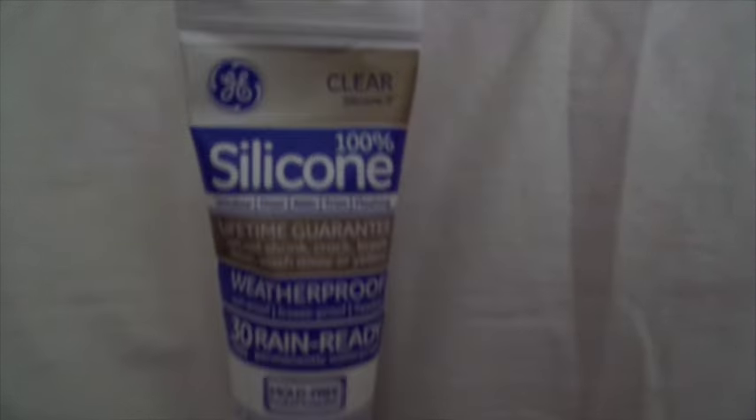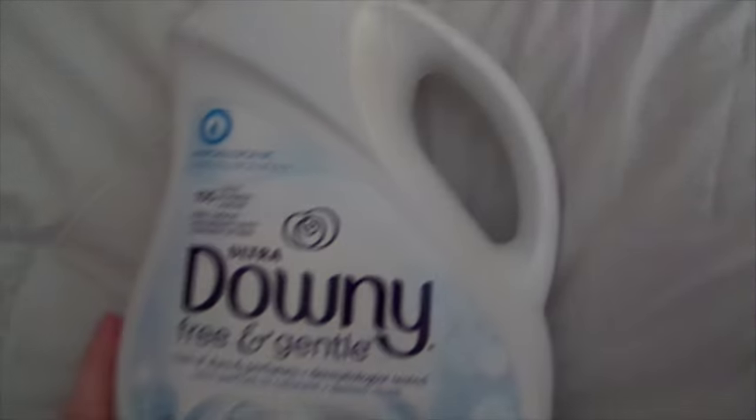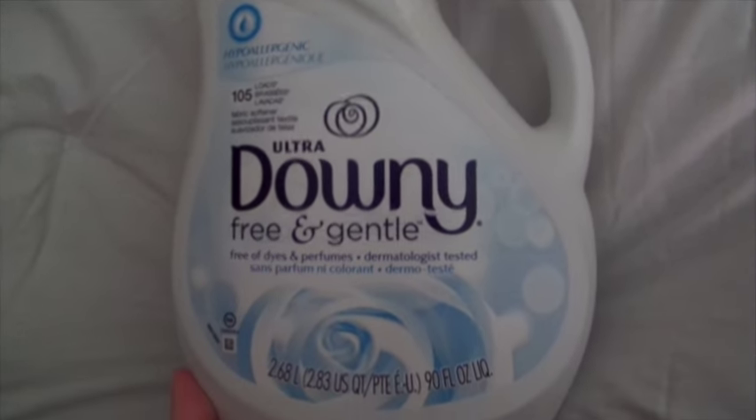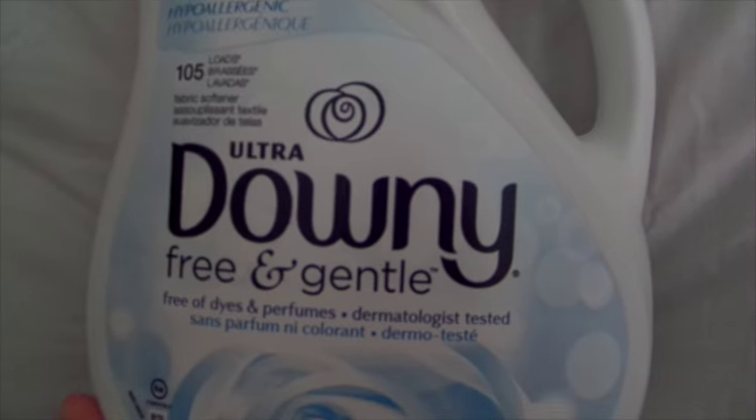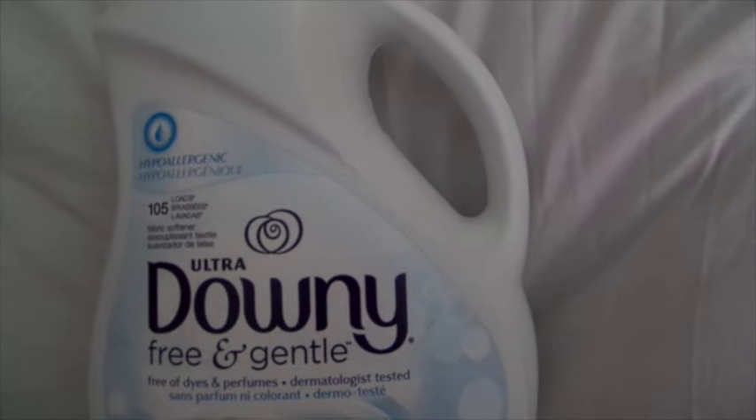I'm going to start with the boring stuff first. I got some sealant because I've been needing some — I got this at Walmart, so I've sealed a couple bottles already. And then I got some fabric softener because the bottles I had, all the fabric softener in them got really thick. I know I could have added water to it, but it didn't really work out. So I got this — it's Downy Free and Gentle. I really like it. It's very white and also pretty watery, so I'm not too concerned about it clumping.